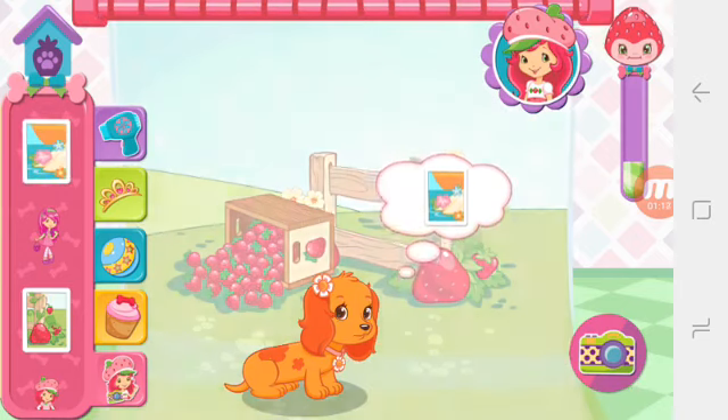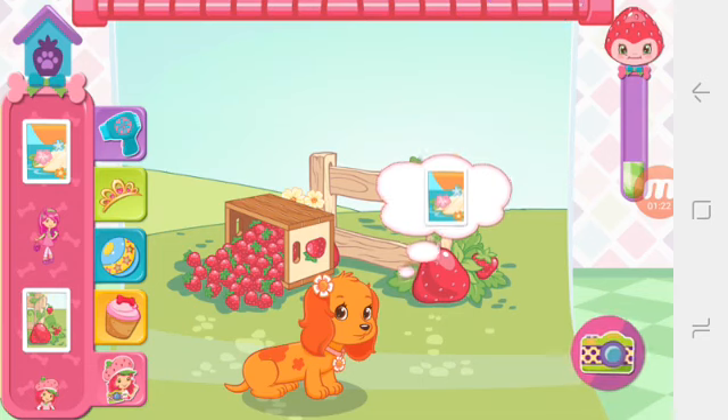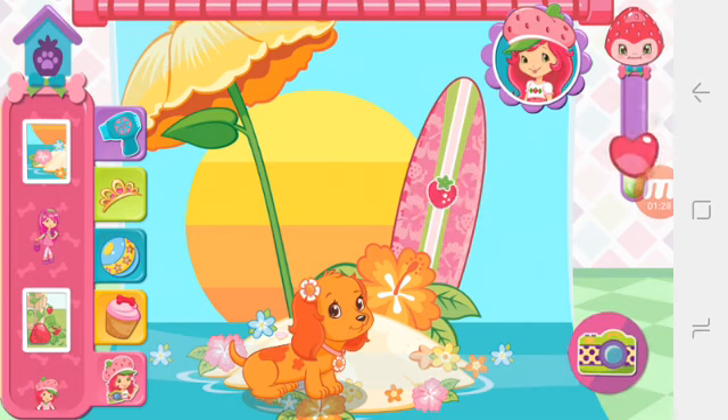Let's have a photo shoot! Choose a background and a friend for the photo! Brutastic! That's exactly what she wanted!